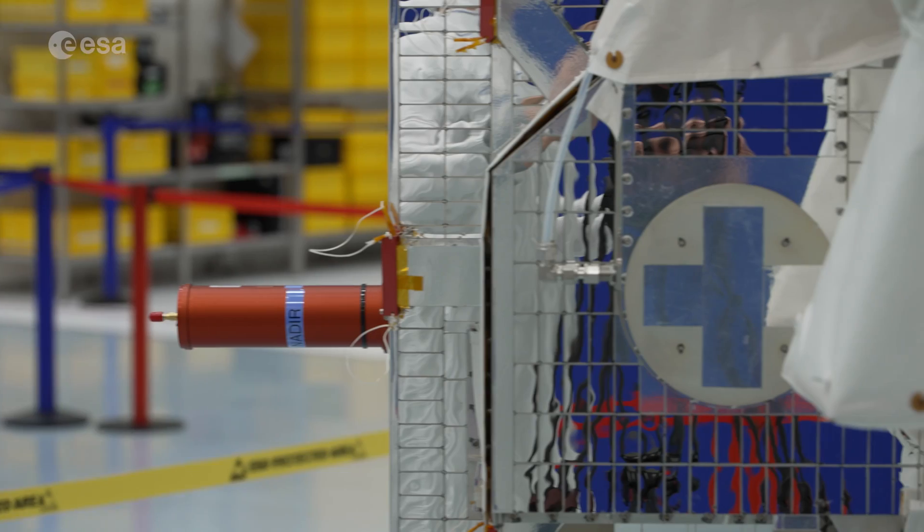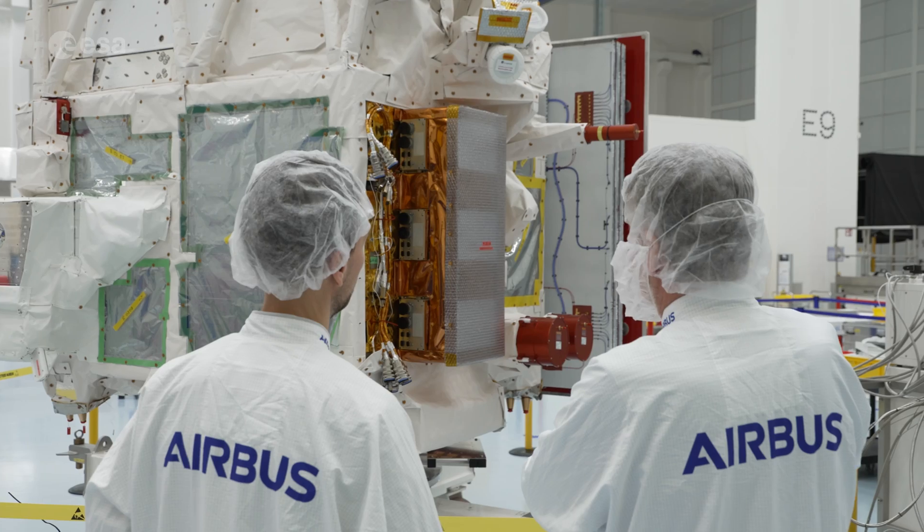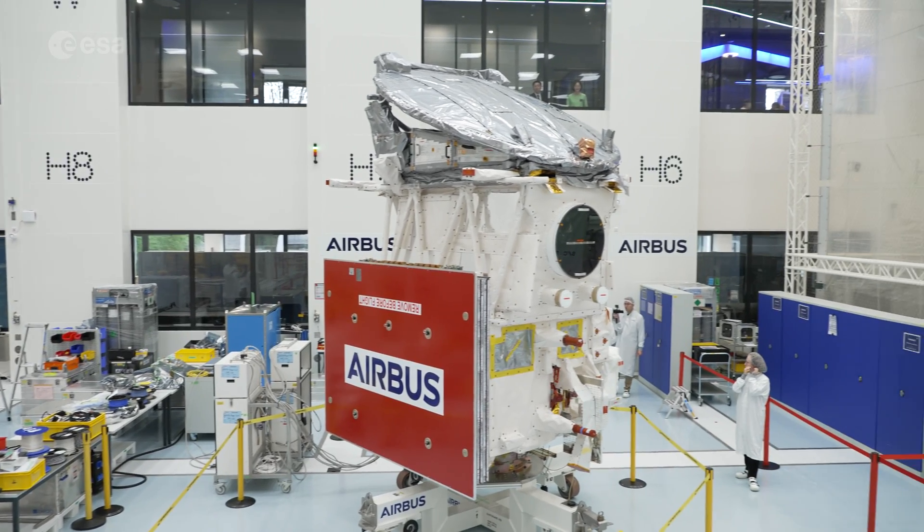After years of development and a rigorous testing programme, EarthCare is now ready to be shipped from the German Airbus Cleanroom to the US for launch.